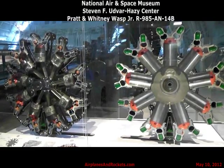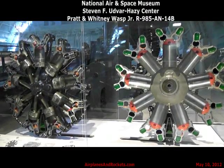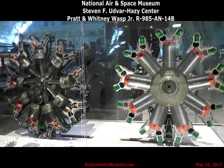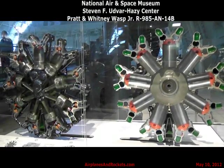Subsequently, radial engines proved so successful that they were used in many different kinds of aircraft. For instance, during the 1930s, 90% of all American-built transport aircraft used engines similar to this one.